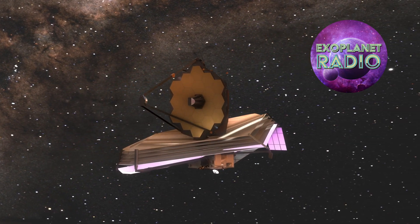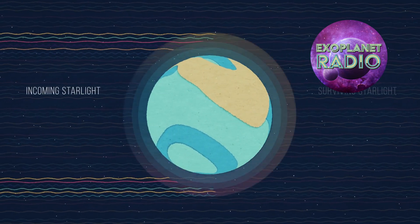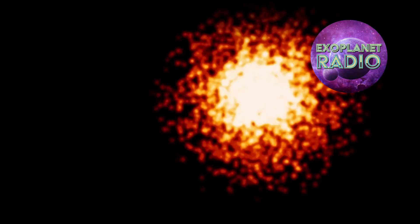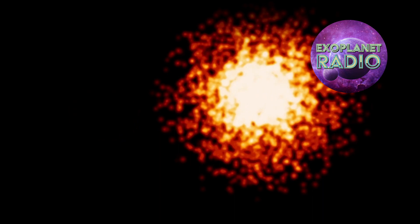It was designed to satisfy many science requirements, among them to measure the properties of exoplanet atmospheres and even resolve their planetary disks. As you can imagine, imaging exoplanets directly is not easy. JWST does it by masking out the bright light of the host star using a one-of-a-kind coronagraph.